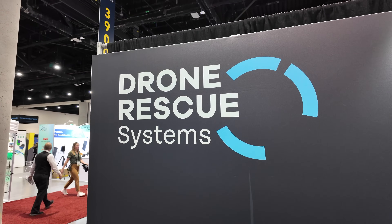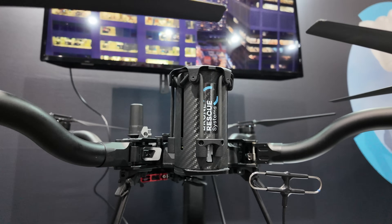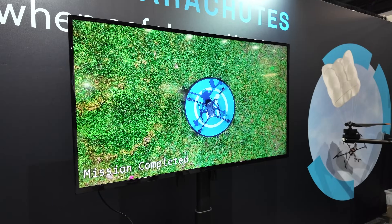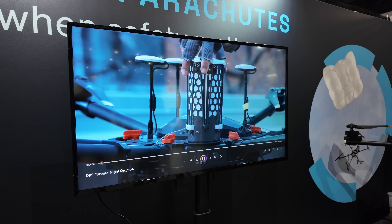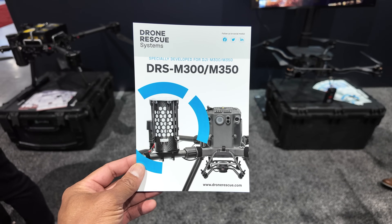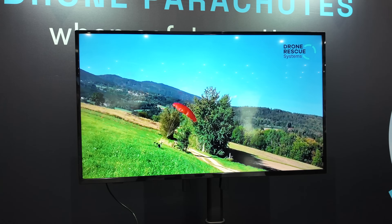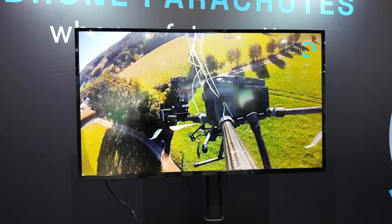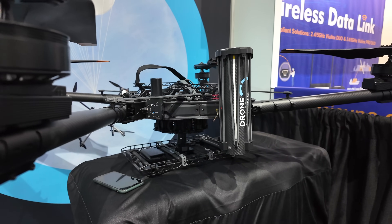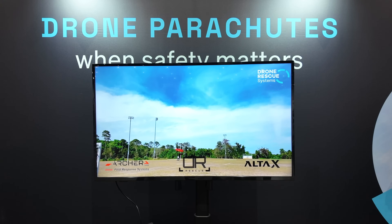All right guys, I'm here at Drone Rescue Systems, and this device is pretty cool — it's essentially a parachute for your drone. You're able to deploy it autonomously, reuse the parachute, and deploy it at a pretty low altitude. They have applications for a bunch of different drones here at the show, from smaller drones to larger industrial ones. They're talking about how simple and lightweight the installation is.